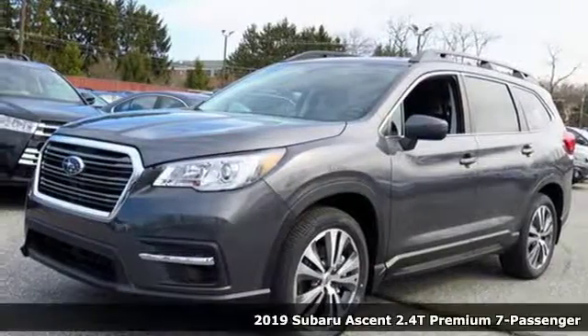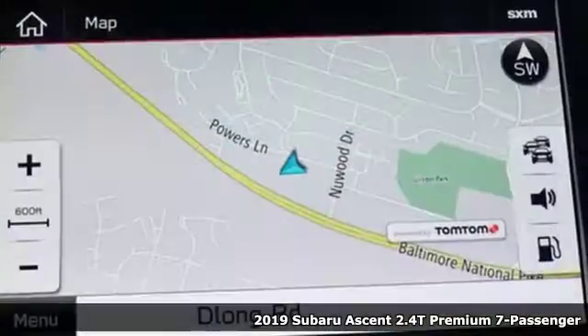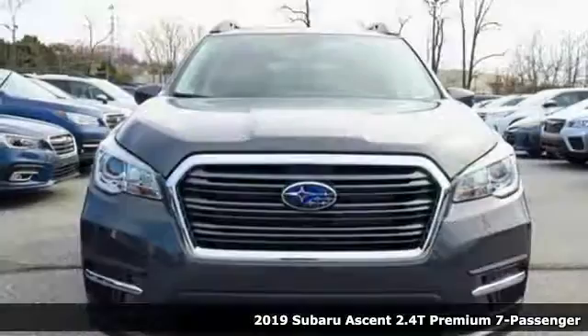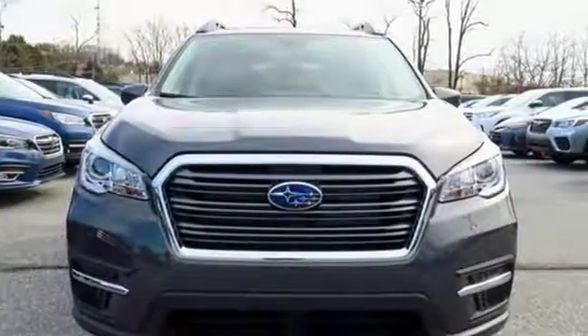It's a new 2019 Subaru Ascent. When you want long-lasting reliability paired with great gas mileage and award-winning safety, you want Subaru.